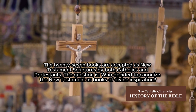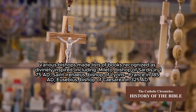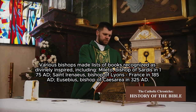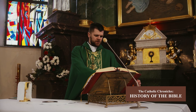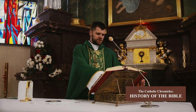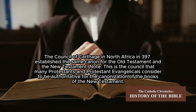The 27 books accepted as New Testament scriptures are recognized by both Catholics and Protestants. But who decided to canonize the New Testament as books of divine inspiration? We know the Bible did not fall from the sky. Various bishops made lists of books recognized as divinely inspired, including Melito, Bishop of Sardis in 175 AD; Saint Irenaeus, Bishop of Lyons, France, in 185 AD; Eusebius, Bishop of Caesarea in 325 AD. In 382 AD, preceded by the Council of Rome, Pope Damasus wrote a decree listing the books of the Old and New Testaments consisting of 73 books. The Council of Hippo in North Africa in 393 AD established the same 73 books.